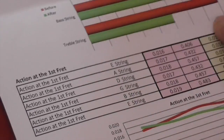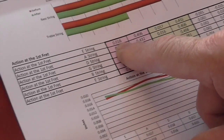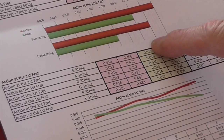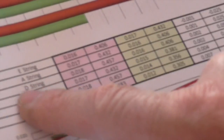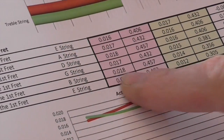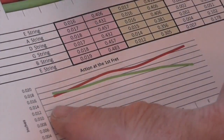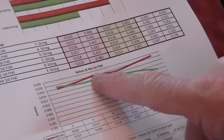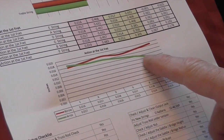All across the first fret — these are your adjustments. On the E string at the first fret you had 16 thou, we gave you 17. On the A you had 17, we gave you 16. On the D you had 18, we gave you 16. The G you had 17, we gave you 15. The B you had 18, we gave you 14. On the high E you had 19, we gave you 12. Before it was going up — and it's meant to go down. The red line is the graph of your nut when you brought it in; the green line is your adjustment — your new graph.